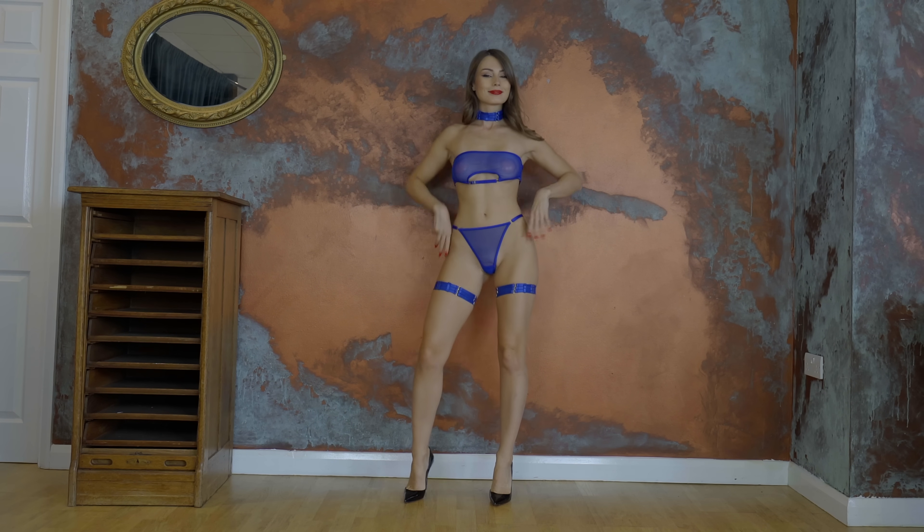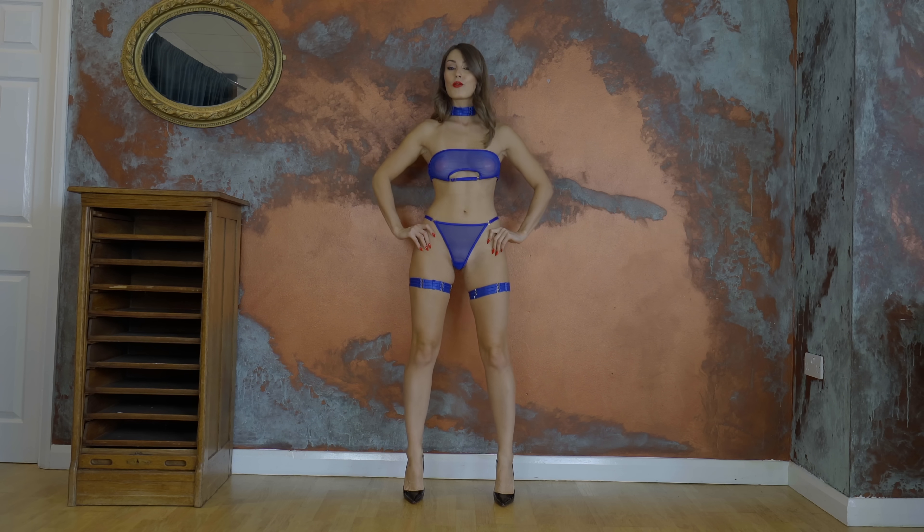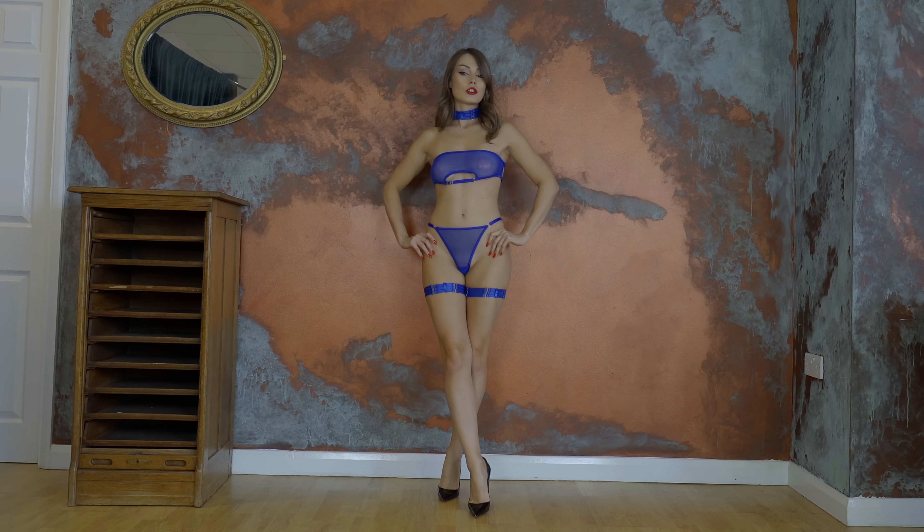Hello, we are starting with a very electric outfit — electric blue.